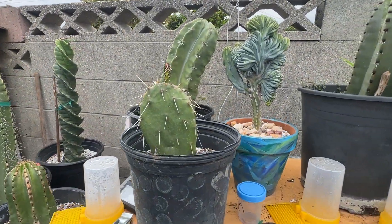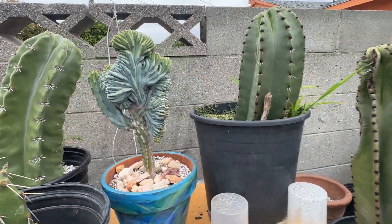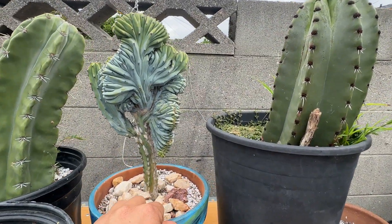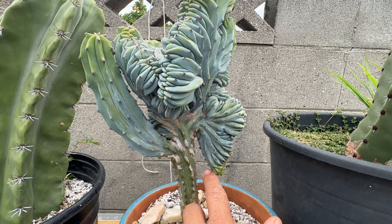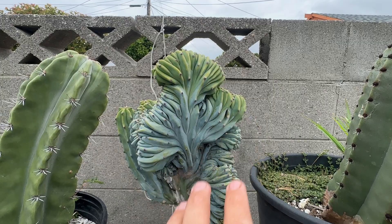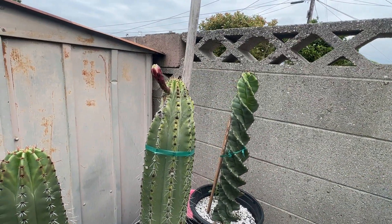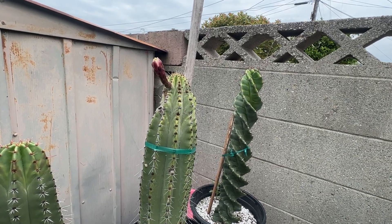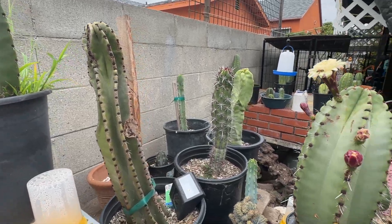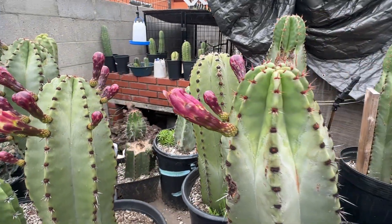I have some new growth on some of them, and it's crazy because I only left for one week and I see a lot of new growth on some of my cactus. All of this is all new growth — this whole thing. My flower seems like it's going to bloom today.